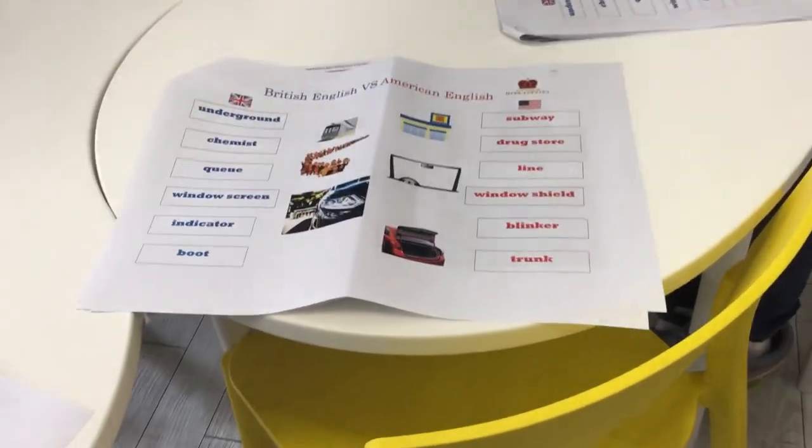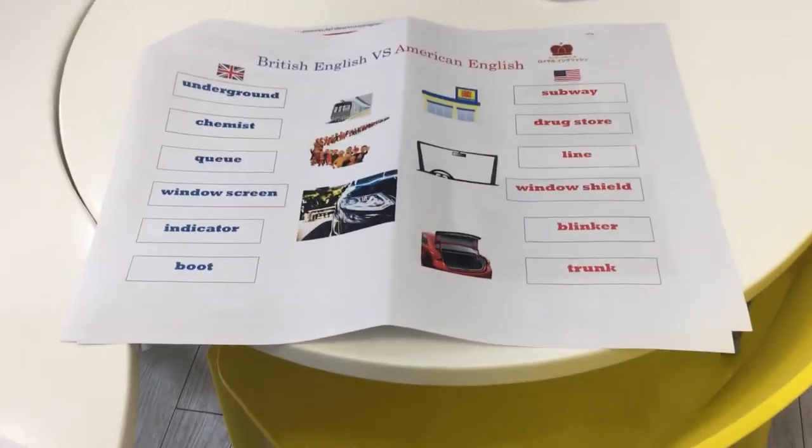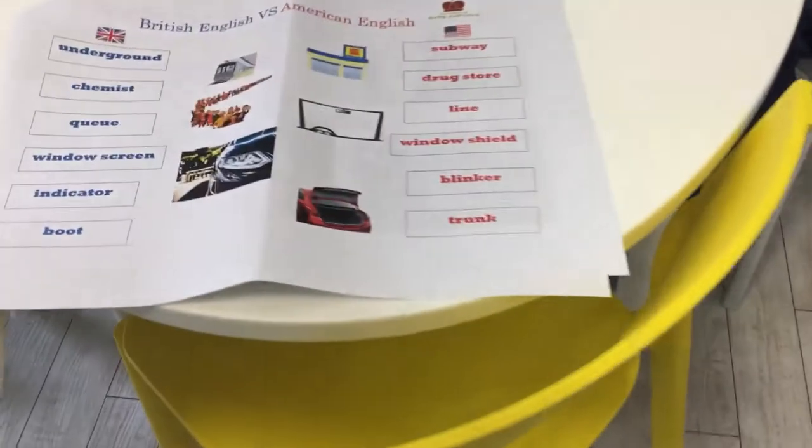The last one — in America: trunk. In England, what do we say? Boot! Isn't that so different? It sounds like boots — the shoes — but it's really different. Okay guys, we'll sign out there. Until next week!